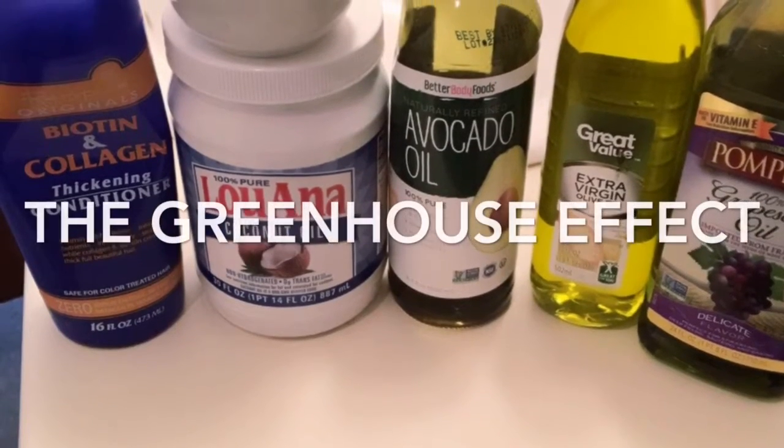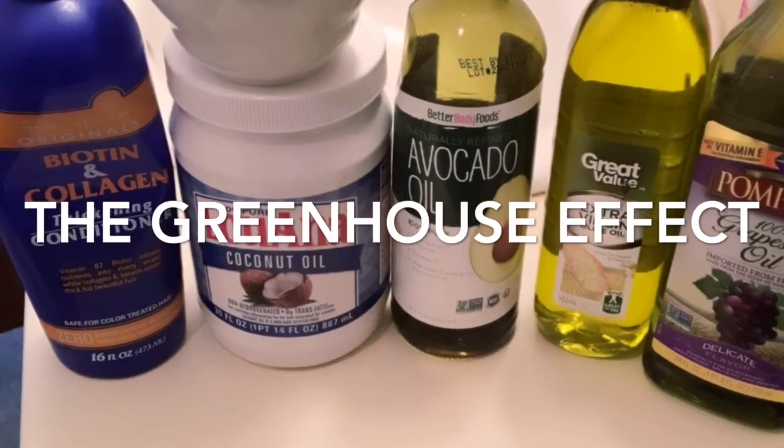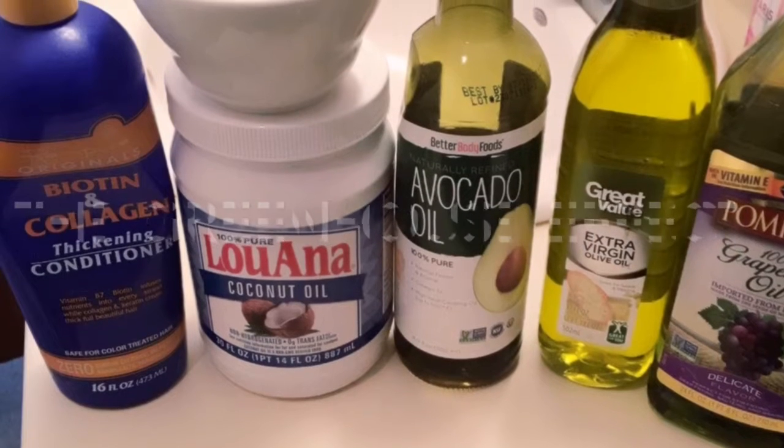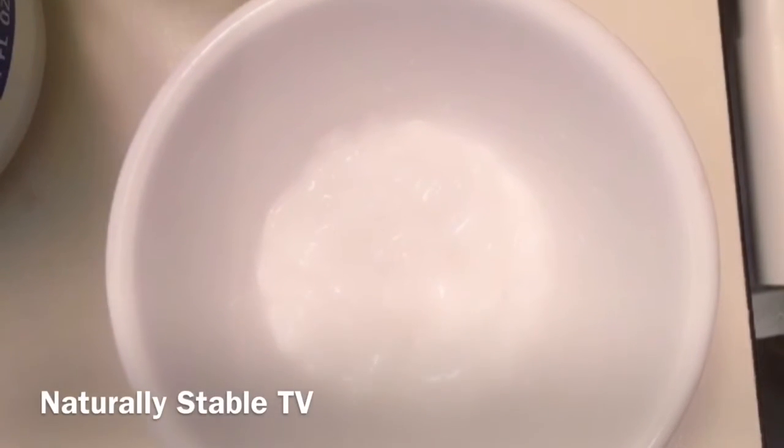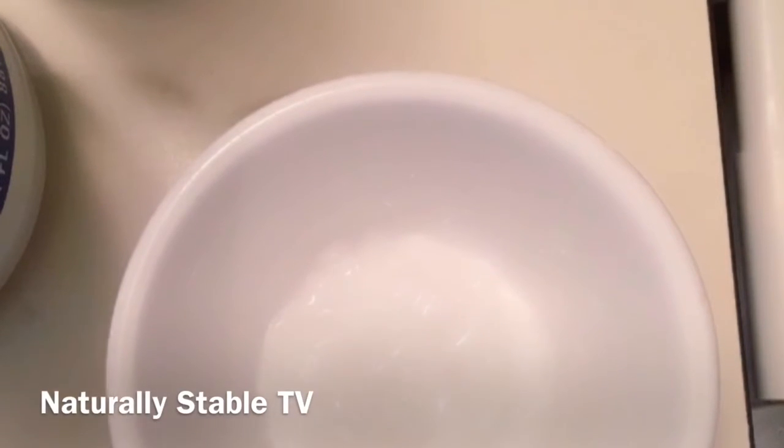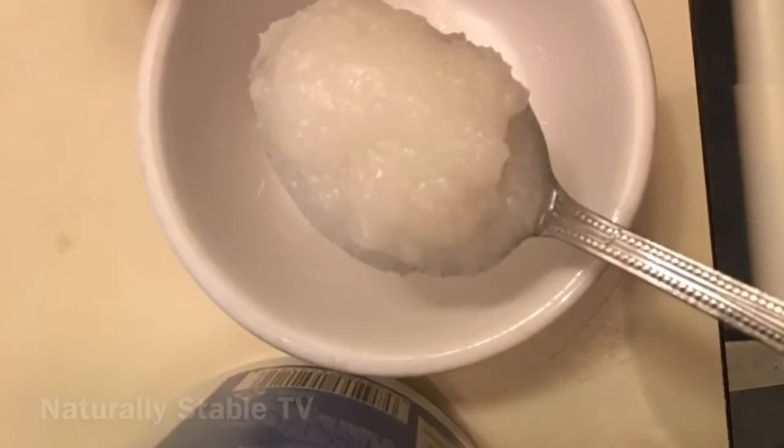Thank you for tuning in to Naturally Stable TV. Today I'll be showing you how I do the greenhouse effect. I get a little bowl, I put a little conditioner in it, and I start off with that.